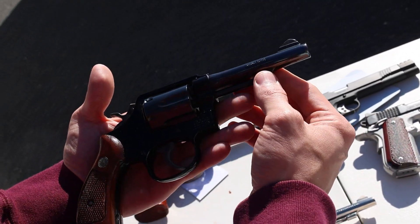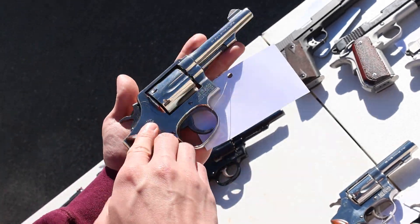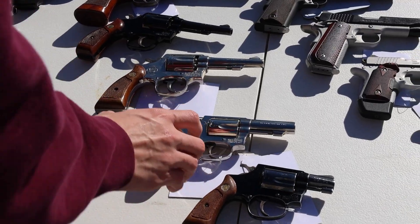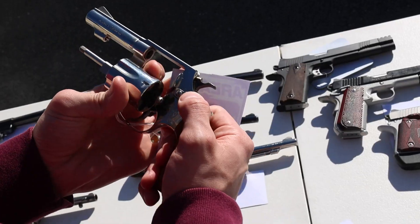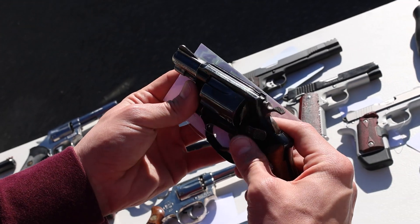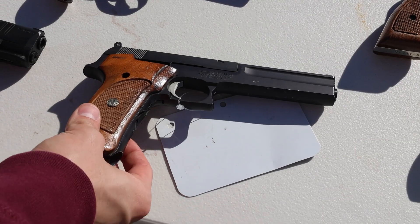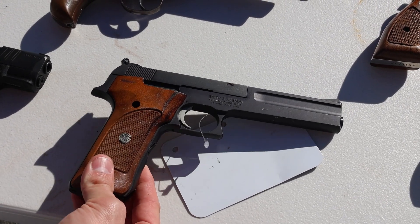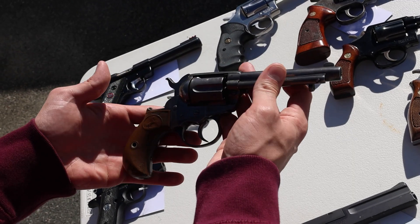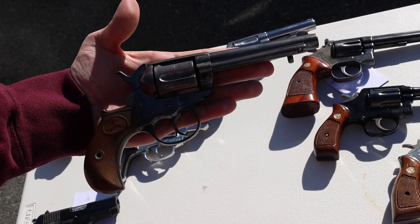Got a Smith & Wesson K38 chambered in 38 Special. Next up, Smith & Wesson Model 12-3 in great condition — that's actually an air weight. Another excellent condition Smith & Wesson Model 10-7. I'll be upfront: crazy Smith collectors, crazy blue-box Smith collectors — these are all a great deal but none of them have the boxes. One of my favorites right here: Smith Model 36-1 in near mint condition. Also a Smith Model 37 in 38 Special, really lightweight. Smith & Wesson Model 422 chambered in 22 with wood grips, in excellent shape.